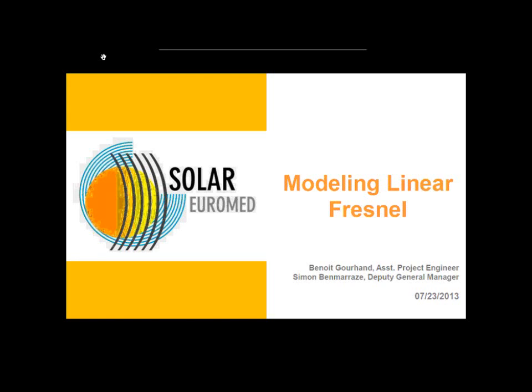My name is Bernard Rouhan. I'm working for the CSP player Solar Euromed. Firstly, I would like to thank you for attending this conference. This presentation will show how to model linear Fresnel technology, and more especially, Solar Euromed technology. I will present briefly the company, its technology, and its plans. Then I will focus on the comparison of our in-house software and the software SAM.